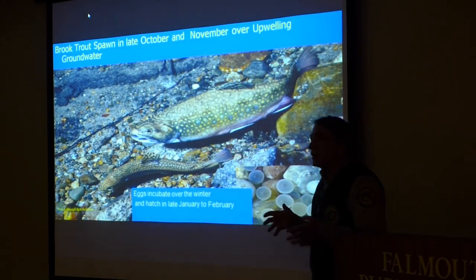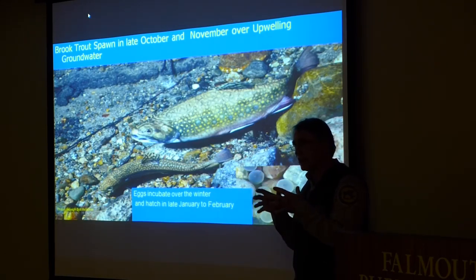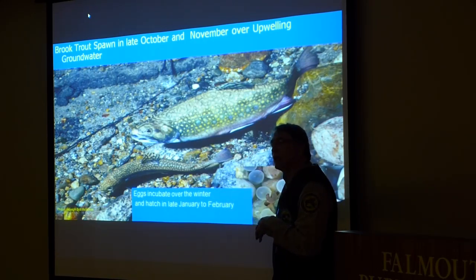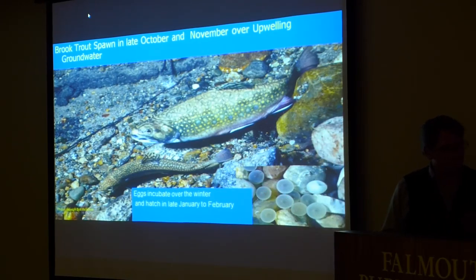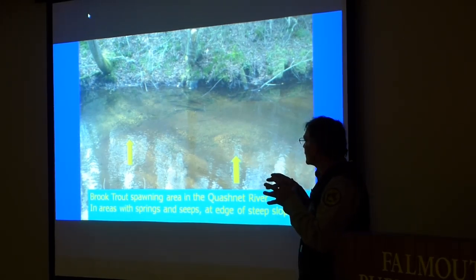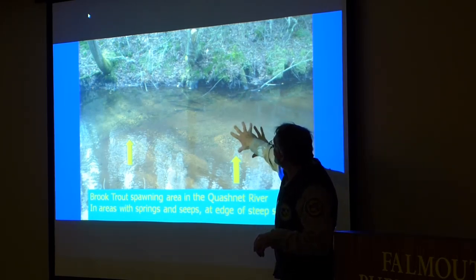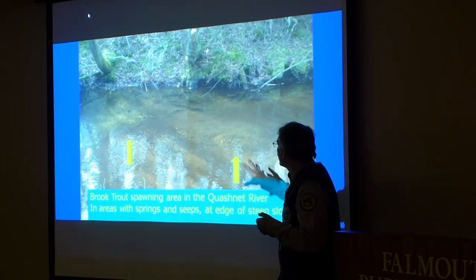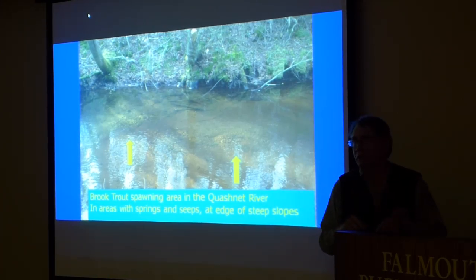In this area, they typically spawn in late October to early November — usually more around Veterans Day. From Halloween to Veterans Day is kind of the peak spawning period. The female builds a redd, and the eggs incubate in the gravel throughout the winter, hatching out in late January or February. The spawning areas they select are very specific: they look for upwelling spring areas, especially where the edge of the bank meets the river, with a substrate of sand or coarse gravel.